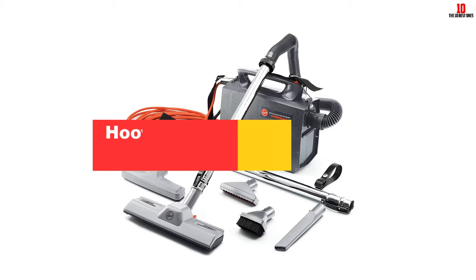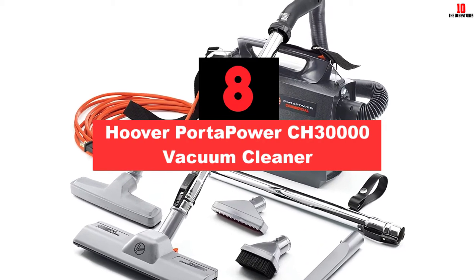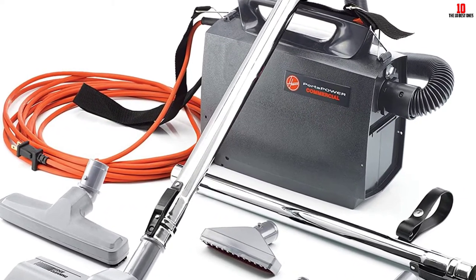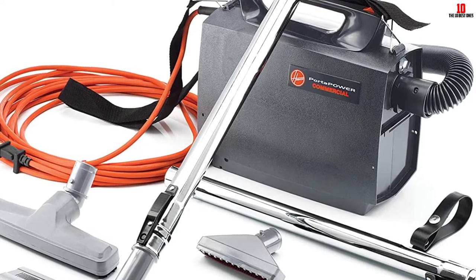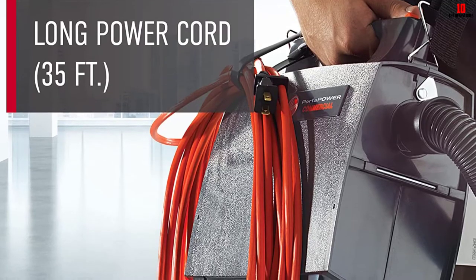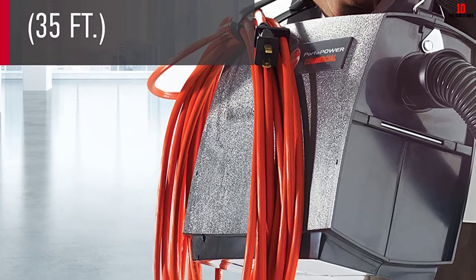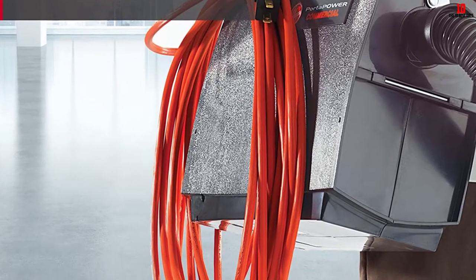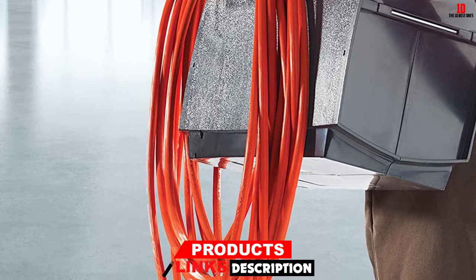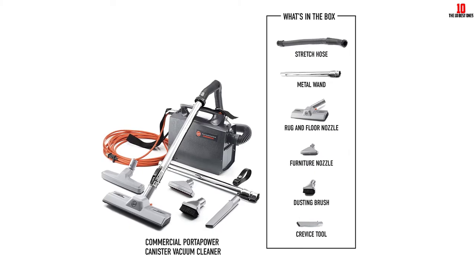At number 8, we have the Hoover Porta Power CH-30000 Vacuum Cleaner. If you are looking for the best heavy-duty vacuum cleaner which is lightweight and easy to move, then the CH-30000 is the perfect choice for you. The canister vacuum can be used on multiple surfaces, including ceilings, carpets, floors, and moldings. It features a stretching hose, lightweight design, and versatile attachments. Its valuable features are adequate to clean different kinds of surfaces without any hassle.